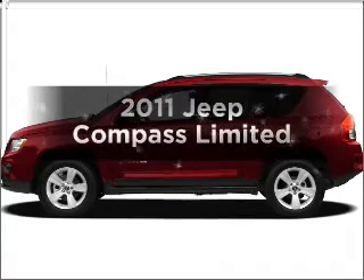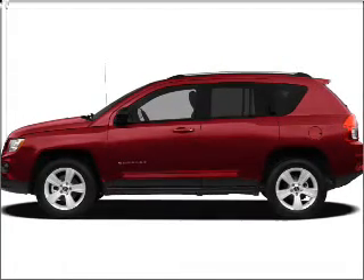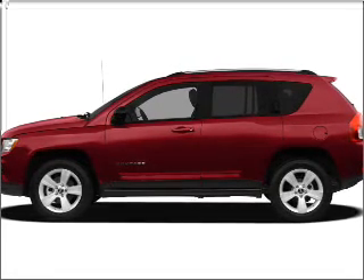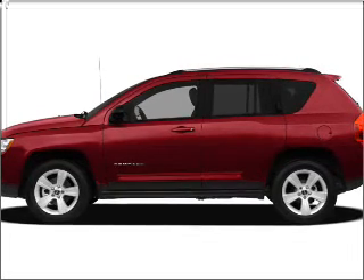Imagine yourself in this 2011 Jeep Compass. If you're looking for a first-rate auto, this one could be yours today. With an efficient four-cylinder engine connected to a smooth shifting automatic transmission, reach your destination effortlessly with GPS navigation.